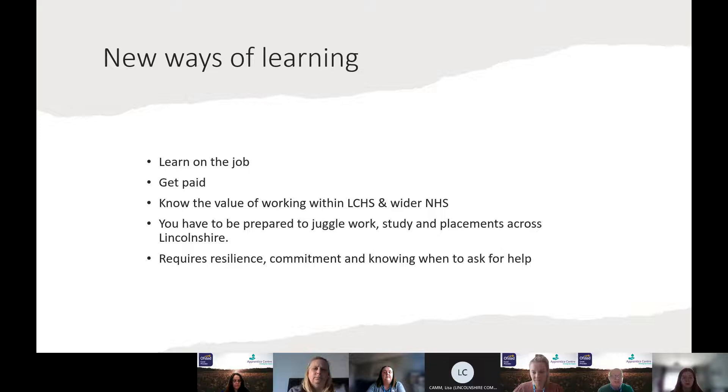In terms of getting paid, you work to what's called Annex 22, where if you meet some of the academic gateways and some of the pathways required for each level of the course, that will reflect in the salary you get. We work very closely within the organisation to our own values, something called the LCHS Way, and we develop that and look for it in our potential apprentices.